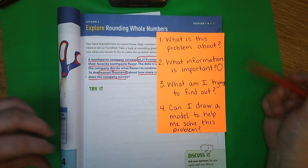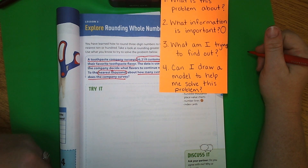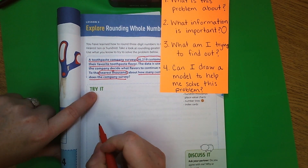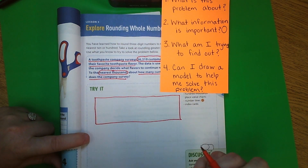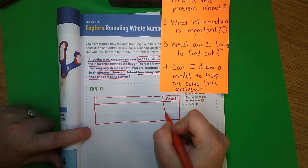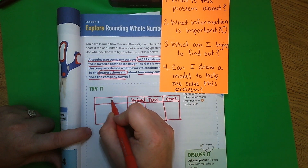Our last step is: can I draw a model to help me solve this problem? The answer is almost always yes. If you have the place value chart that came with your manila folder — it's laminated, one side is a place value chart and the other side is a number line — you may use that instead of drawing. If you don't have that, let's go ahead and draw. I'm going to make a place value chart: a long rectangle, and at the top I'll label ones, tens, hundreds, thousands, and ten-thousands.